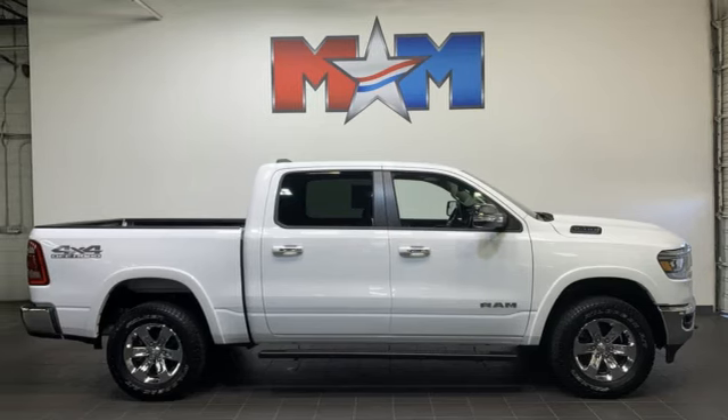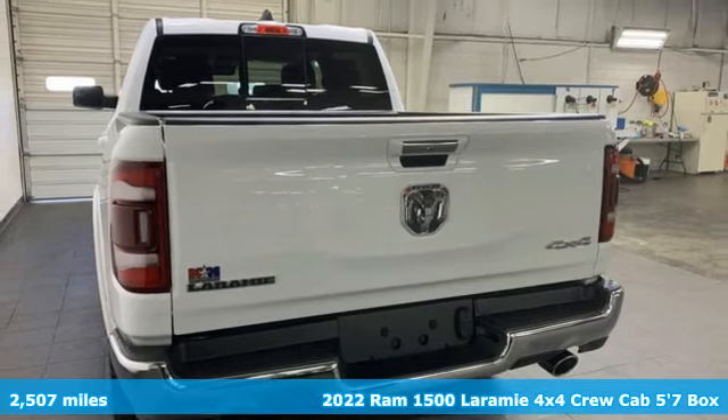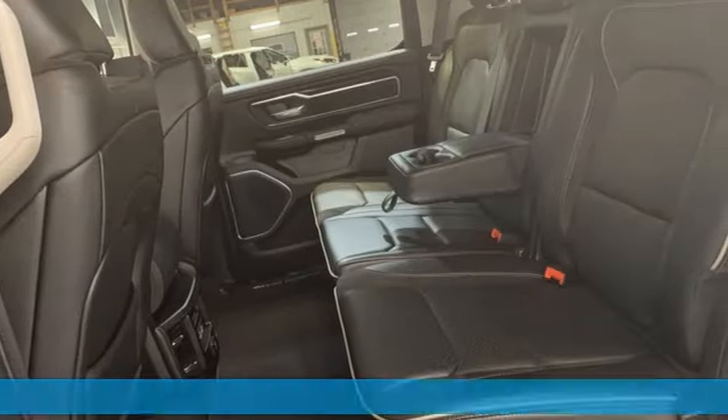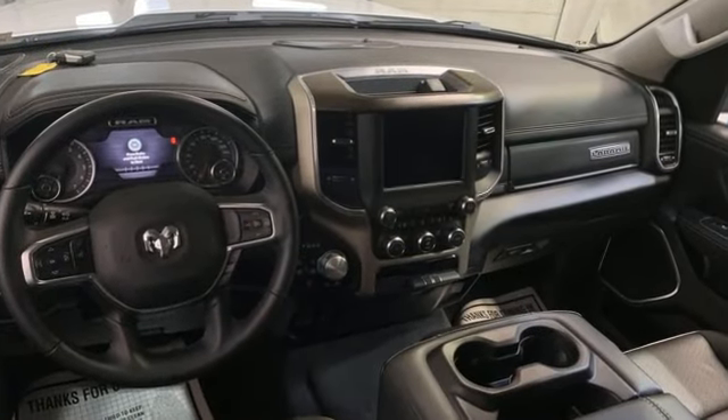Here's a 2022 Ram 1500. It offers a legendary hauling and towing capability, sophisticated comfort with work-ready durability. Features include V6 engine and four-wheel drive.